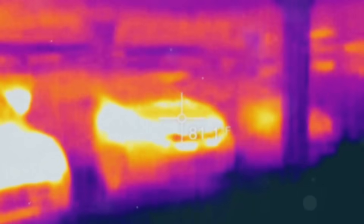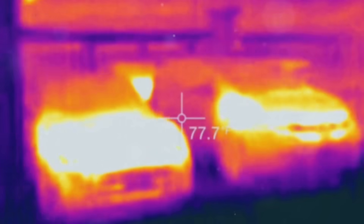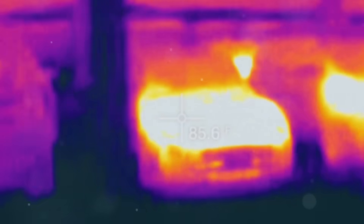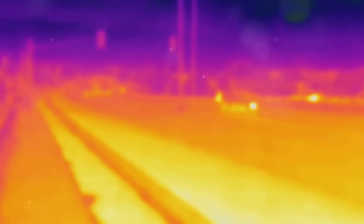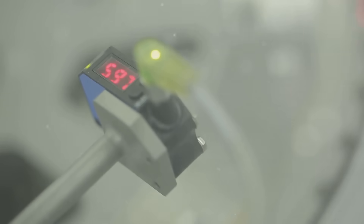Infrared thermography — an incredible technology that lets us see beyond the visible spectrum, helping us identify problems, monitor systems, and understand our environment in ways we couldn't otherwise. But how does it work, and why is it so useful in so many fields?